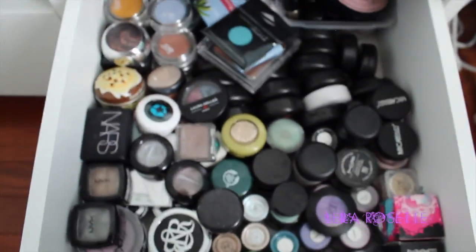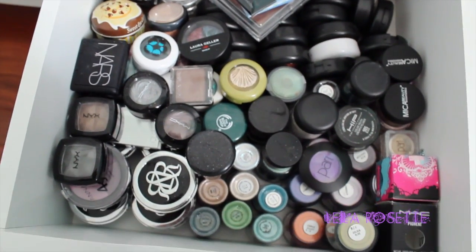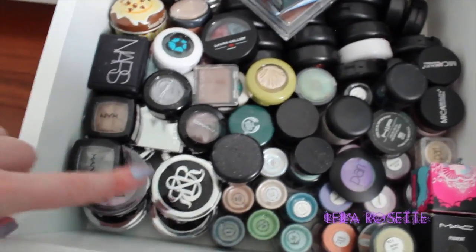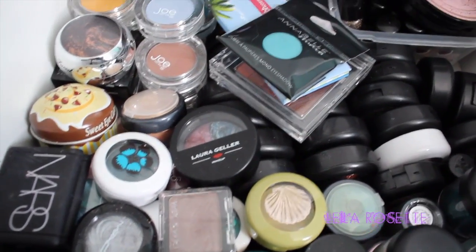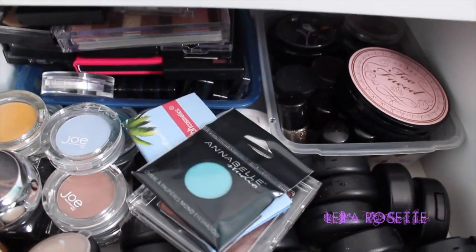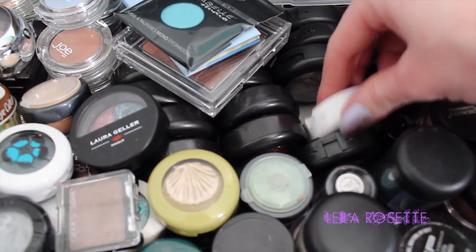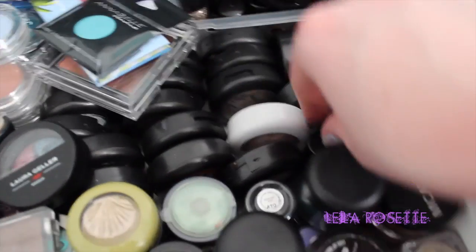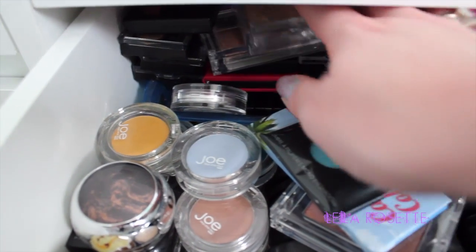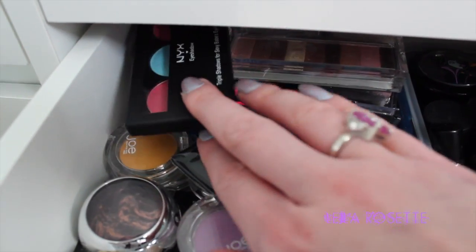And then the next drawer here is all single eyeshadows and pigments. So I have a lot of these Rockin' Republic eyeshadows. These are MAC pigments, different single MAC eyeshadows, and fresh eyeshadows. And then back there I have more pigments. These are all MAC mineralized eyeshadows right here — I had an obsession with these back in the day, so I have a ton of them. I have some more pigments. And back there are actually my drugstore eyeshadow palettes and quads — I have a lot of the Wet n' Wild ones as well as NYX.